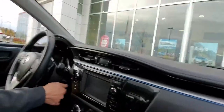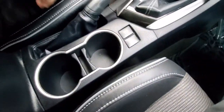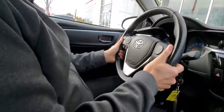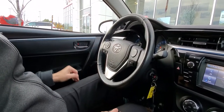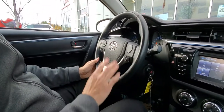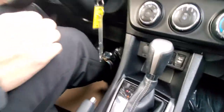This one here has got the cloth interior with the stitching, the sort of soft texture leatherette trim, really nicely finished. Tilt and telescopic steering, Bluetooth audio controls on your steering wheel, power heated mirrors, power windows, cruise control, Bluetooth, voice commands, heated seats, and paddle shifters as well on this automatic.